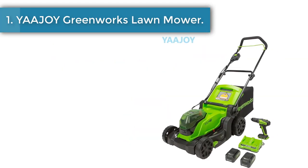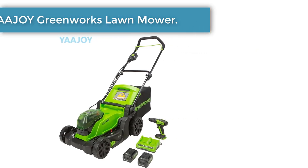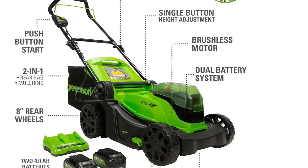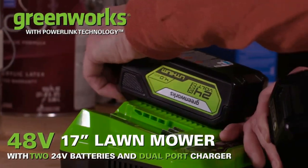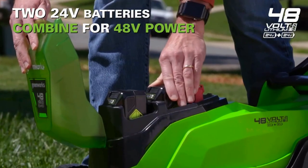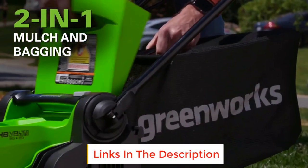Number 1: Greenworks Lawnmower. The Greenworks 48V cordless lawnmower plus 24V drill set includes the 48V 17-inch brushless cordless mower and the 24V brushless drill driver, two 4.0Ah batteries with USB hub, and a dual-port rapid charger. The efficient brushless motor technology in both the mower and the drill provides more power.